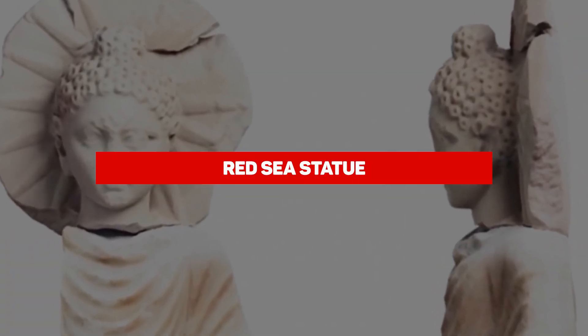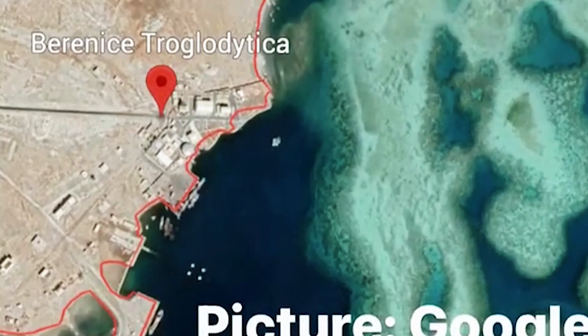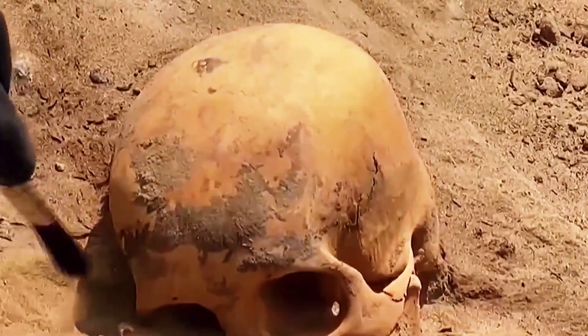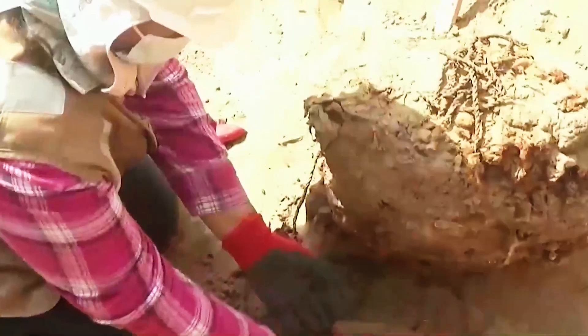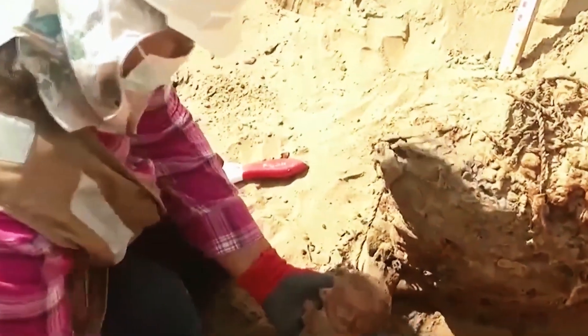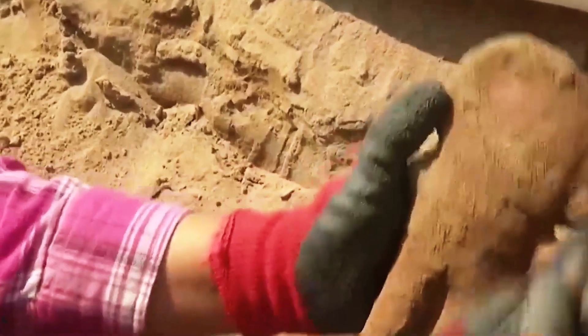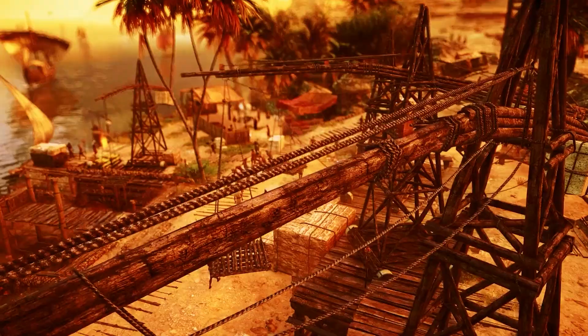In Egypt's historic Berenice port on the Red Sea, an intriguing discovery has been made: a statue of Buddha. This artifact, unearthed during a dig at the ancient temple by a joint Polish-US mission, is believed to hail from the Roman era, according to an announcement from the Antiquities Ministry.